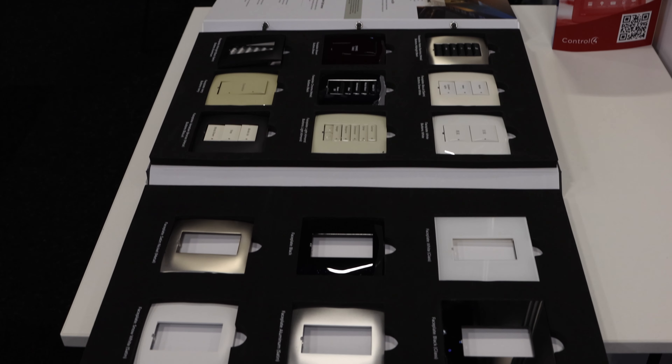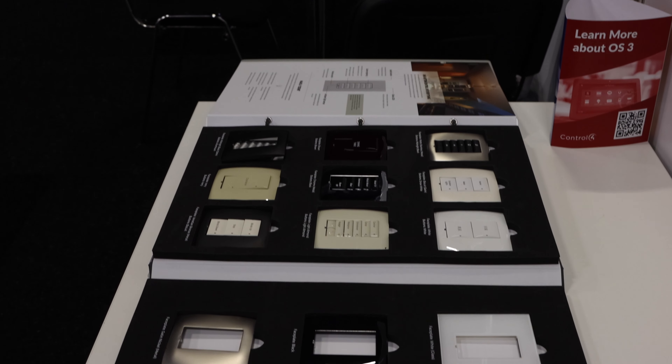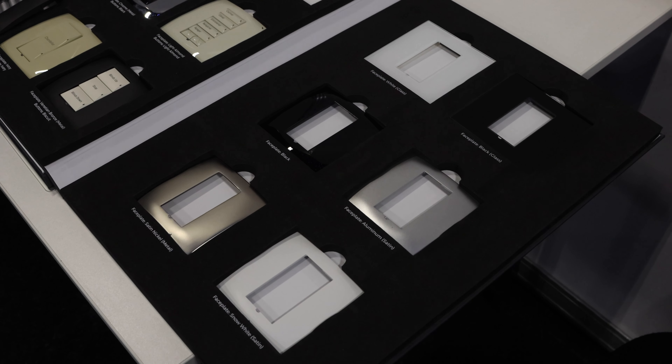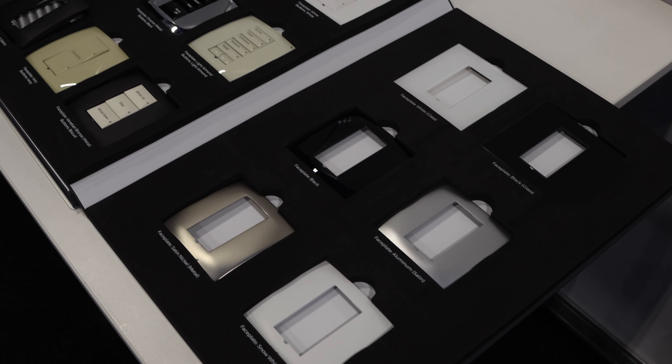These are basically the Control 4 faceplates currently available from Control 4. You can see loads of different options for the square faceplates, with literally different button configurations and button finishes.